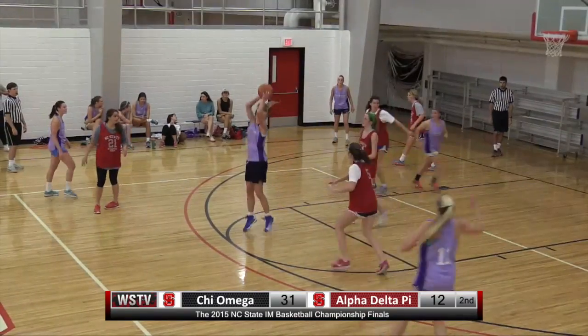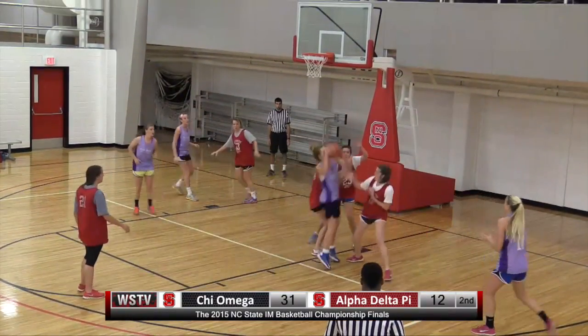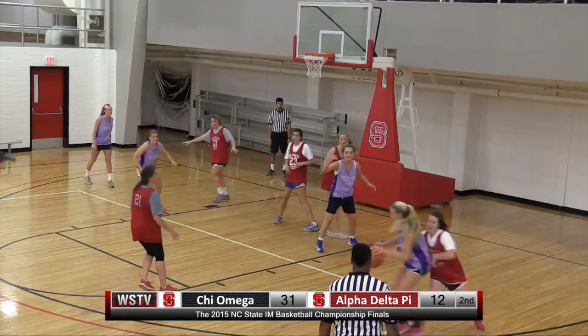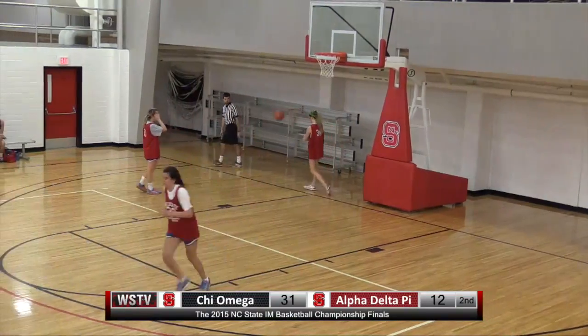Eight of her points have come from free throws so far today, so she's done great driving to the basket. Ridenour driving, dishing out right wing to Yates. Pop step — knocks down the shot, does Yates.